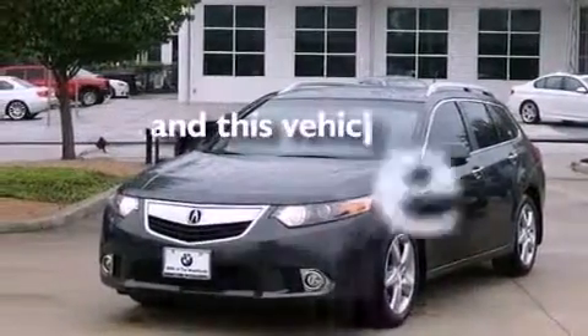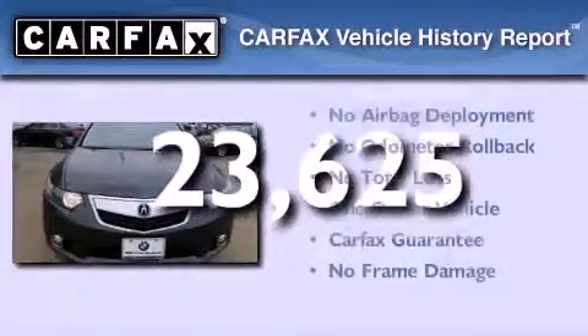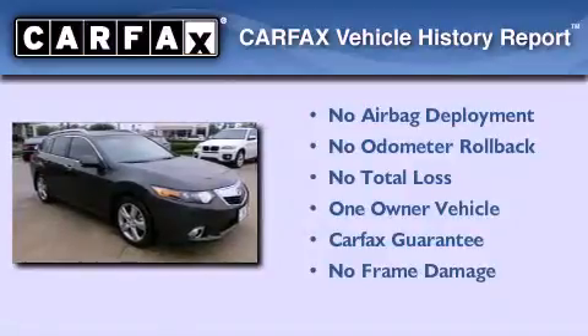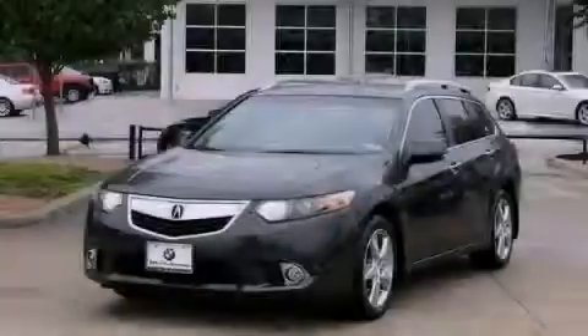This vehicle has less than 24,000 miles. This Acura has had only one owner and it qualifies for the Carfax buyback guarantee. Call now to find out how you can own this breathtaking vehicle.